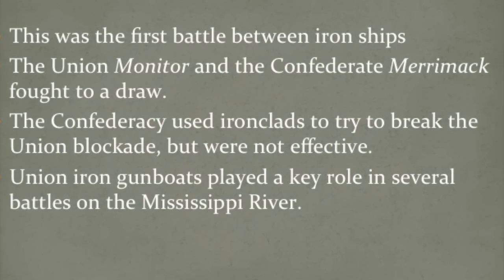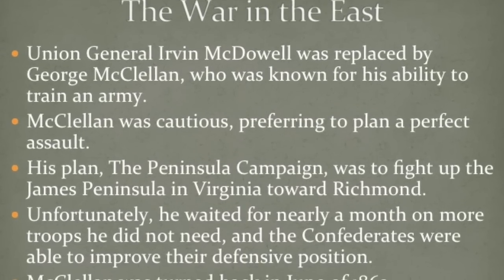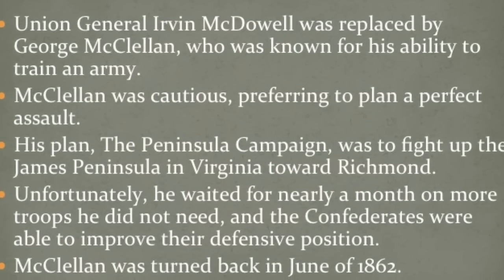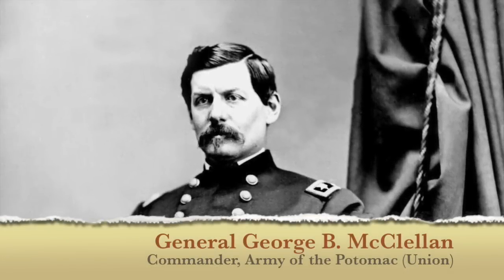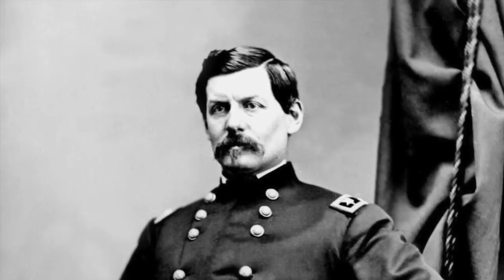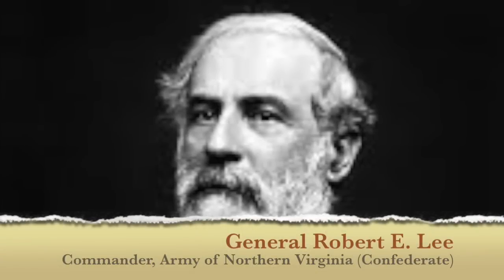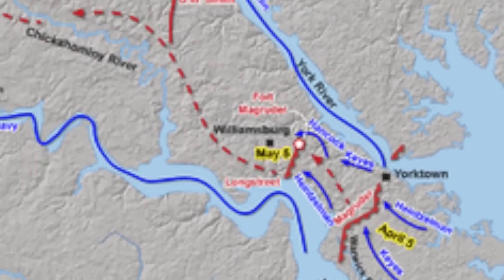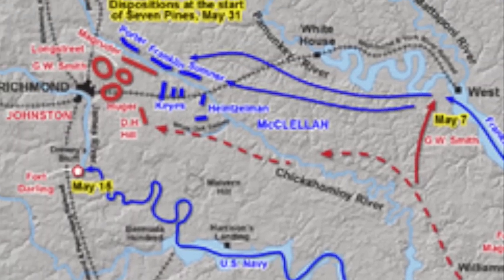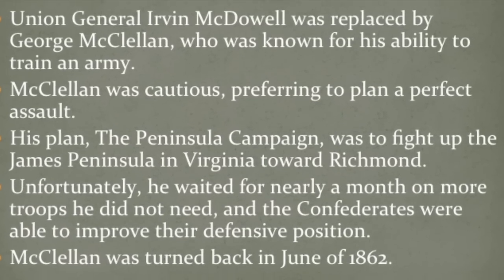Shifting gears to the war in the East: Lincoln realizes that Irvin McDowell is not a very good general and replaces him with George McClellan, who was known for his ability to train an army but was really cautious — they called him Little Napoleon because he was so good at planning and organizing. He faces Confederate commander Robert E. Lee of the Army of Northern Virginia, probably the best general of the entire war. McClellan's plan was to fight up the James Peninsula through a series of engagements and cut Richmond off, but he waited nearly a month for more troops he didn't need, the Confederates improved their defensive position, and he was turned back in 1862.